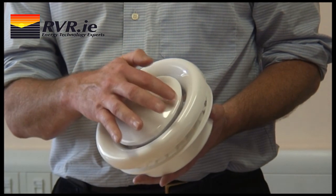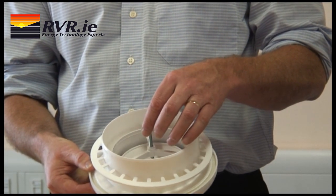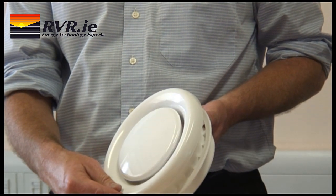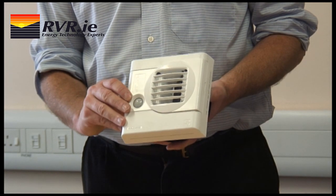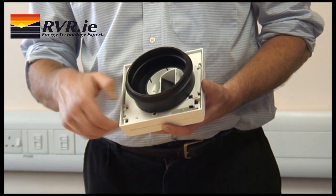Many mechanical heat recovery ventilation systems use core grills, which are very crude devices. The airflow through these cannot be varied, which does not provide any control. In contrast to this, the ALDES system uses intelligent extract grills. There are three types available.